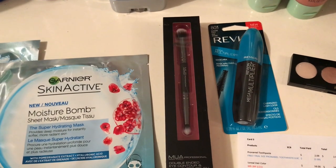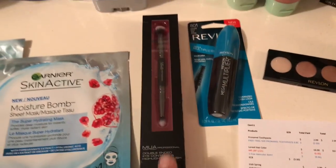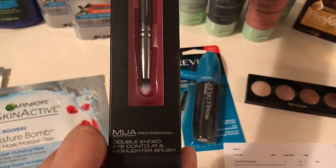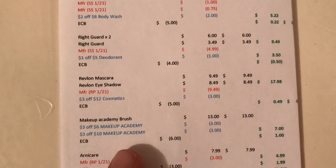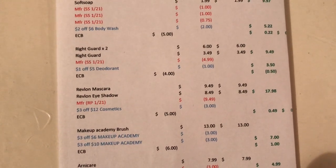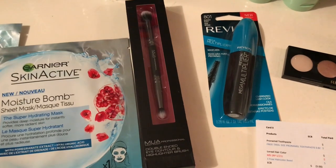Then I got one of these MUA brushes — I tried to find the cheapest product. The promotion is spend twelve dollars and get a six dollar Extra Buck. This is a double-ended eye contour highlighting brush that I'm interested to try. It's thirteen dollars. I had a three-dollars-off-six any CRT and a three-dollars-off-ten CRT, so both came off. I spent seven dollars and got six dollars back, ending at one dollar. But it tracks for beauty, so it actually becomes free.